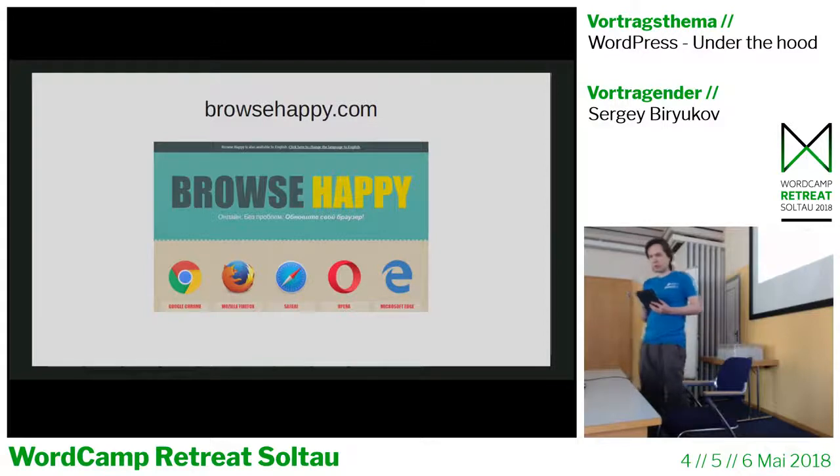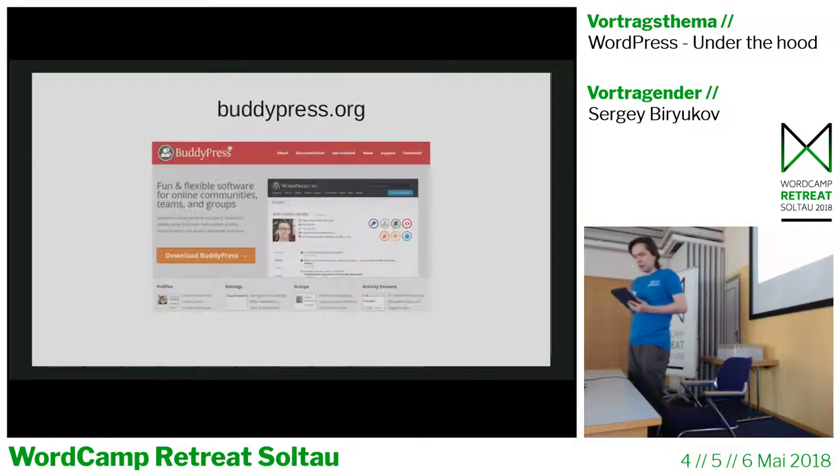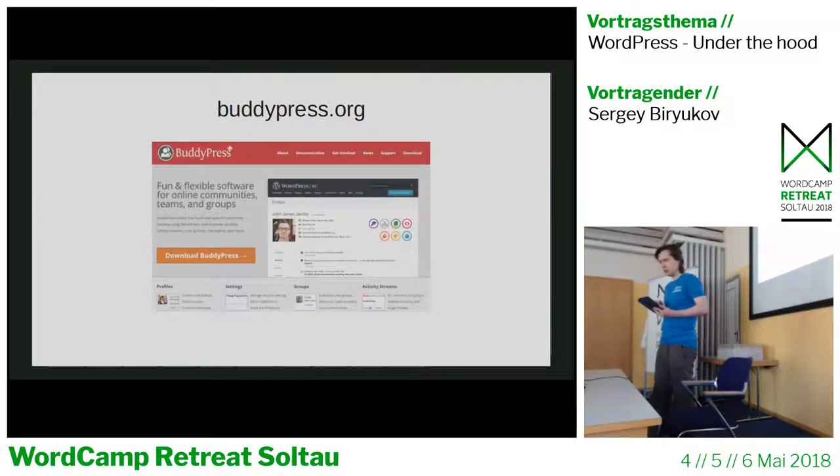The next site is browsehappy.com. It displays current versions of all major browsers, and the notices and warnings in the admin when you're using an outdated or insecure browser link to this website. BuddyPress is another sister project of WordPress — it's a social network plugin. It's not Facebook, but you can install it on your own website, customize it as needed, and extend it with other plugins.